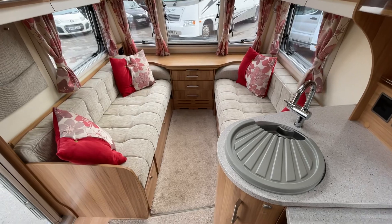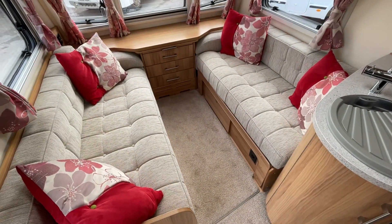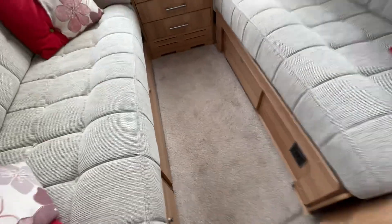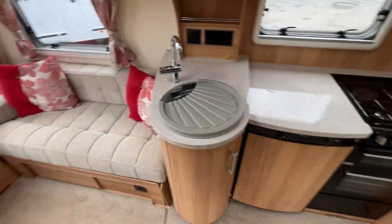Going straight into the caravan, we have a nice lounge area at the front with two nice bench seats. This does also form a double bed — there's a puller just down there that comes all the way across, the two cushions come this way, and then the back two cushions collapse in the middle, giving you a nice double bed.